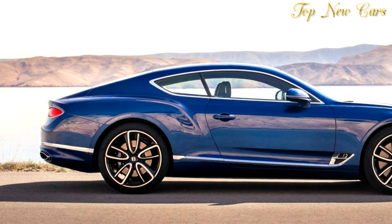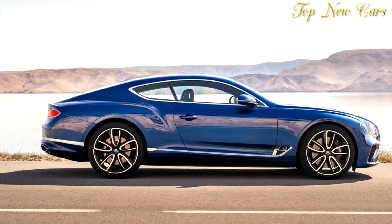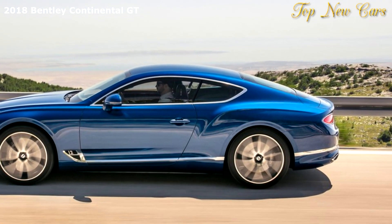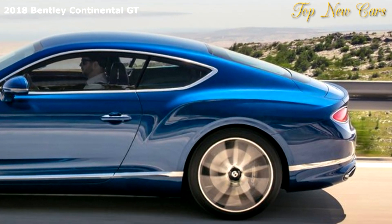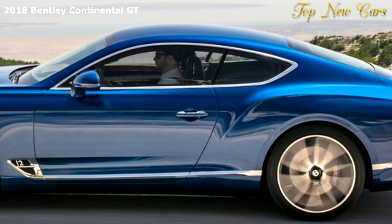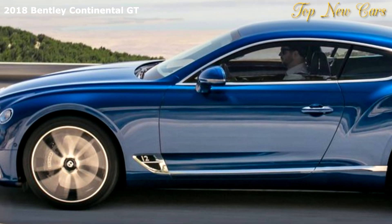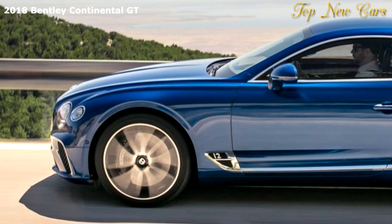At the heart of the new Continental GT sits an all-new, enhanced version of Bentley's renowned 6.0-liter, twin-turbocharged W12 TSI engine, mated for the first time to a dual-clutch eight-speed transmission for faster, more efficient gear changes. A new, technically advanced adaptive chassis uses Bentley's intelligent 48-volt dynamic ride system to ensure a responsive ride and exceptional handling and refinement in all road conditions.